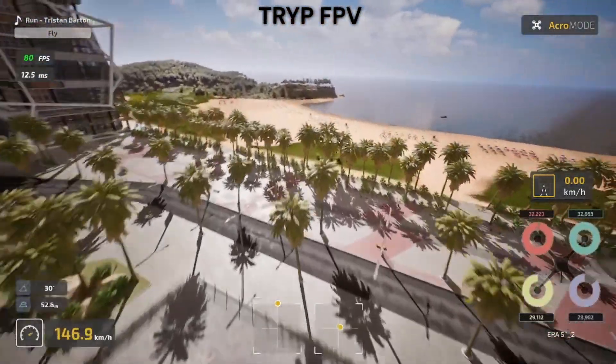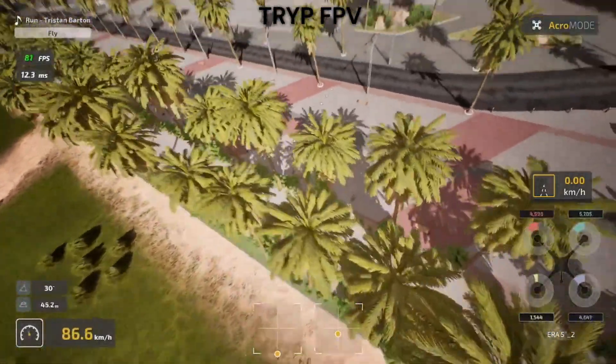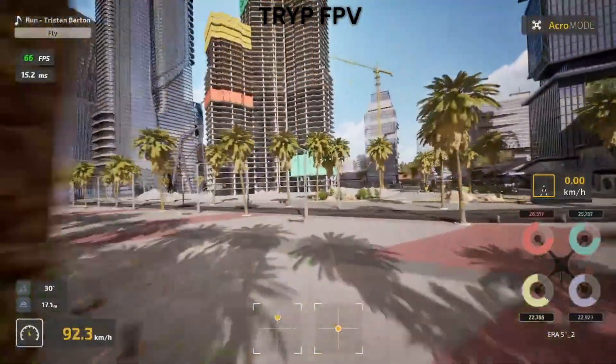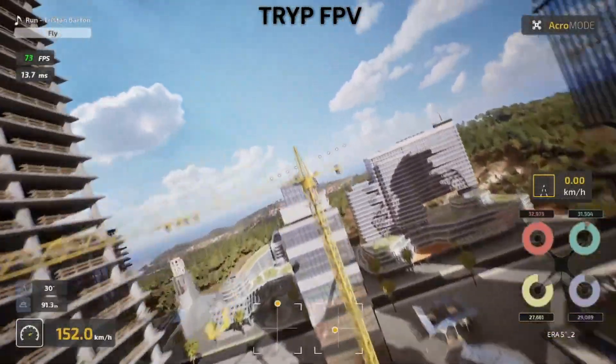But here's where it gets interesting — Liftoff's initial setup complexity actually pays off later. The more detailed configuration options give you finer control over your flying experience once you know what you're doing.